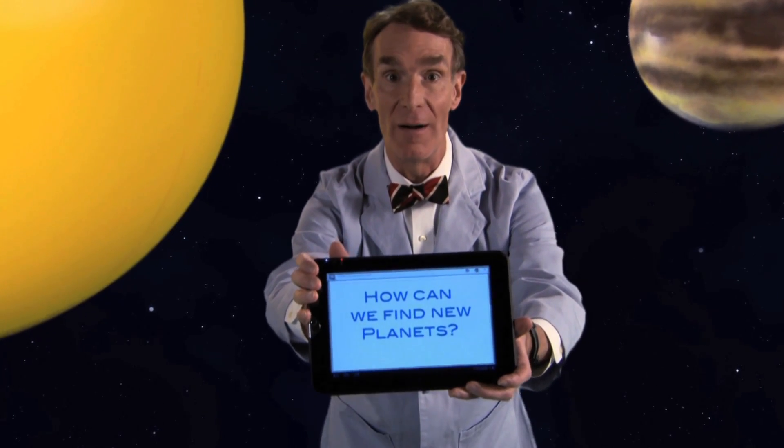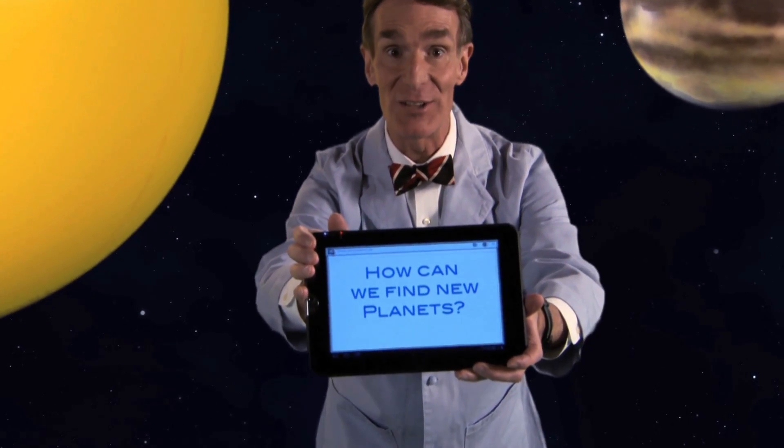How can we find planets orbiting faraway stars that we've never found before? Please consider the following.